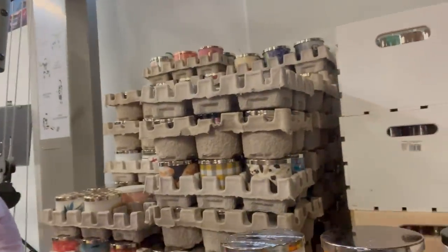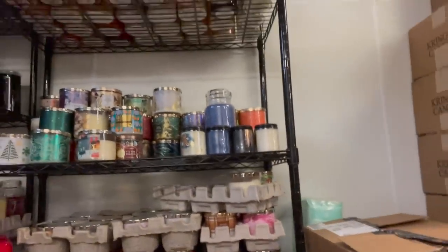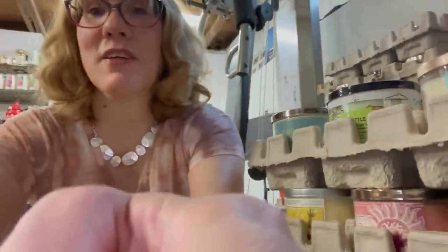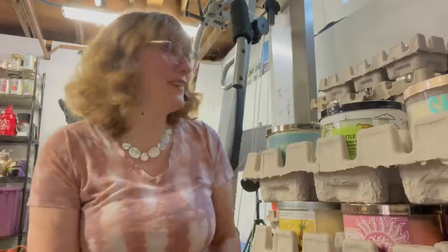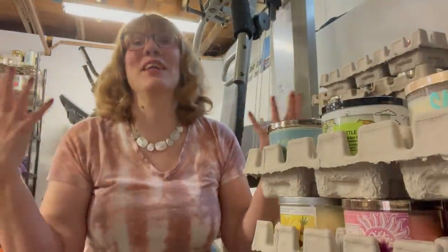I'm just going to give you a panoramic view. Check it out — I've got candles everywhere here, and I also have candles behind me on that rack. I need to do a serious reorganization. I'm not as neat as people probably think I am because I keep bringing candles down to the basement.